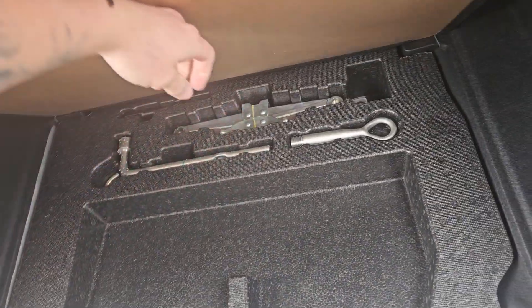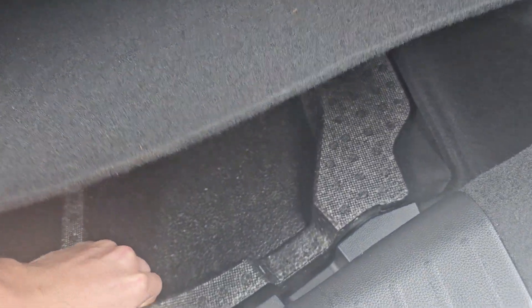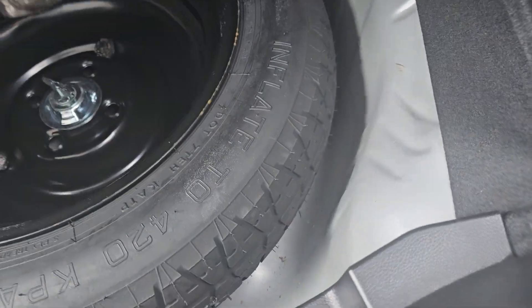We've got everything in the bag — parcel shelf, everything's obviously still there. We've got the tools, jack, everything as well, and spare tyre — all good to go there as well.